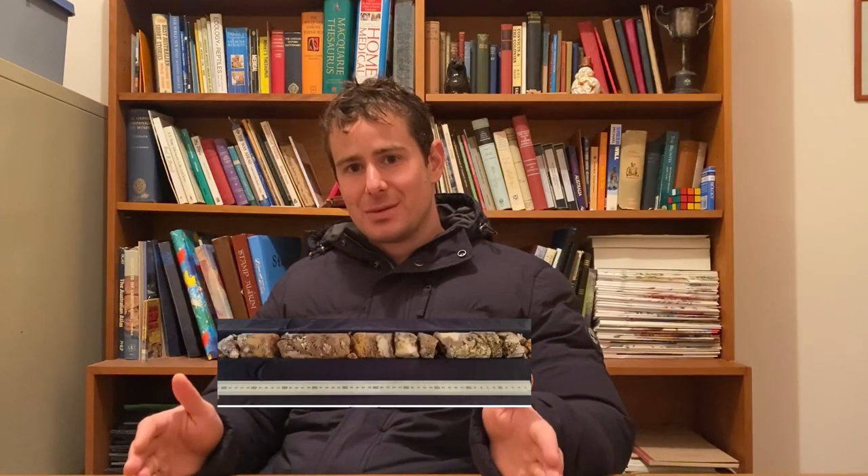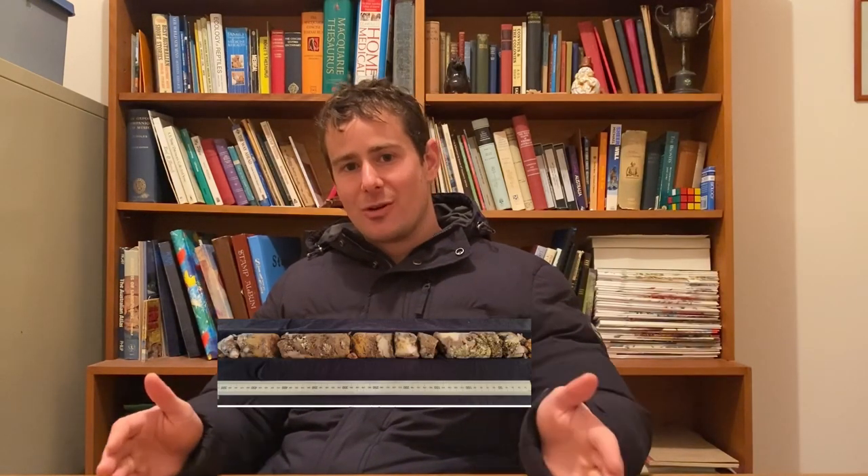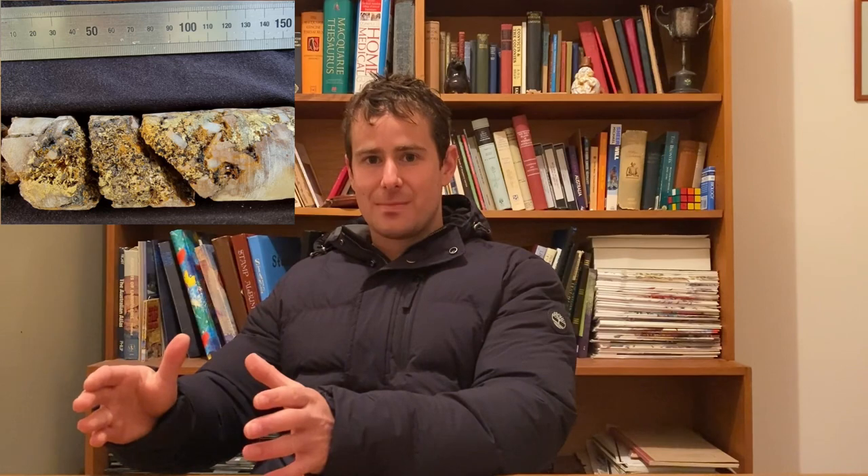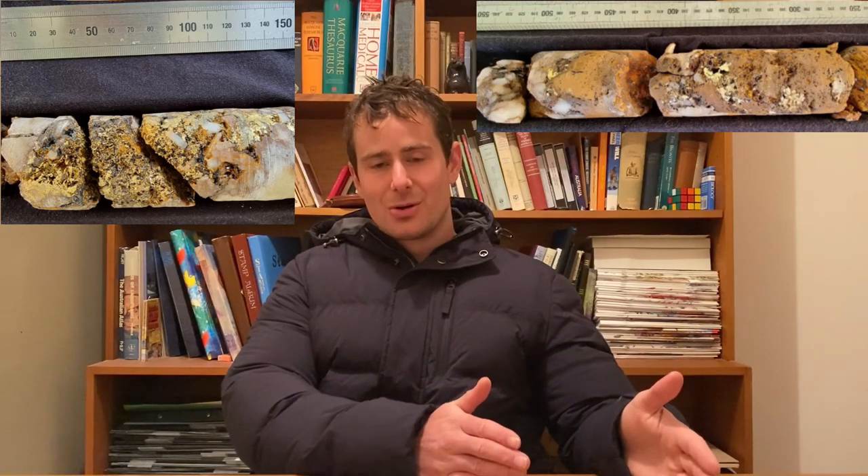Take a look at these drill cores. These are just hand drills from the surface, but this 50 centimetre drill core — you can see visible gold mineralisation throughout the 50 centimetres. You can see gold mineralisation on this side, you've got that 13 or so centimetre chunk of visible gold, and down the other end, you've also got some visible gold.